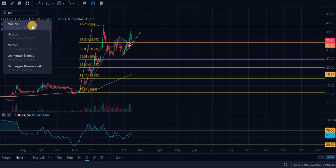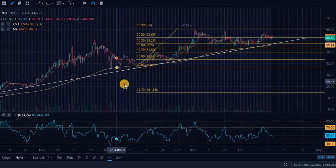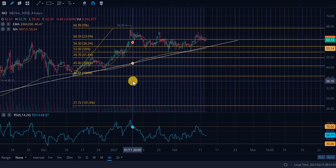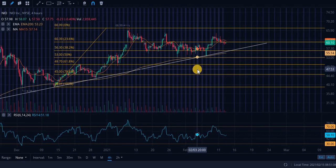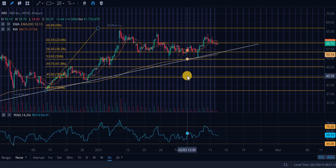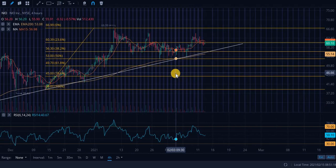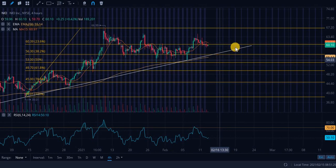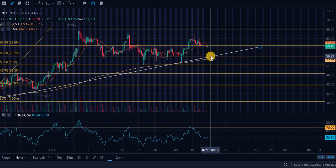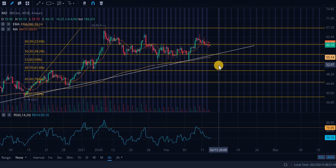Next up, looking at ticker symbol NIO. Sorry, bulls of NIO. This is probably a great long-term hold. Essentially, we've been bouncing off this ascending level of support. If you are looking to get an entry for a day trade, swing trade, or long term, this ascending level is going to be your entry point — roughly $56 to $57. That range is probably going to treat you pretty well.